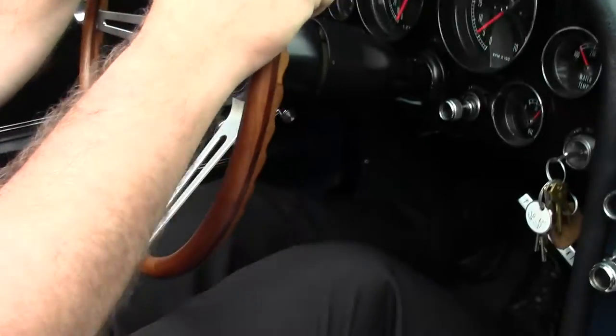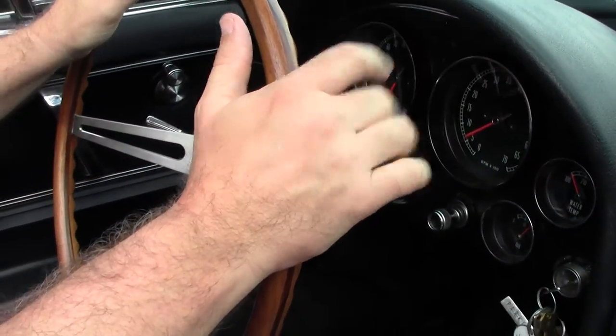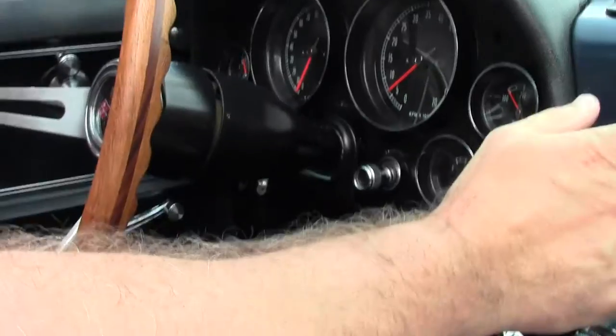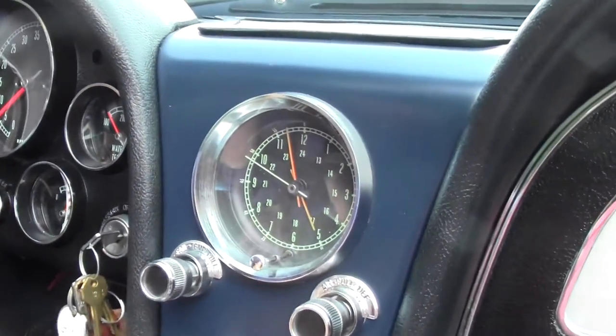T-steering wheel as we sit here in the parking lot humming along beautifully, redlined at six to seven thousand RPMs. All of our gauges are in working order, including our clock. The radio works.